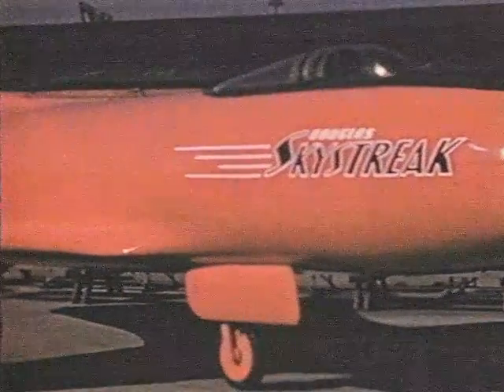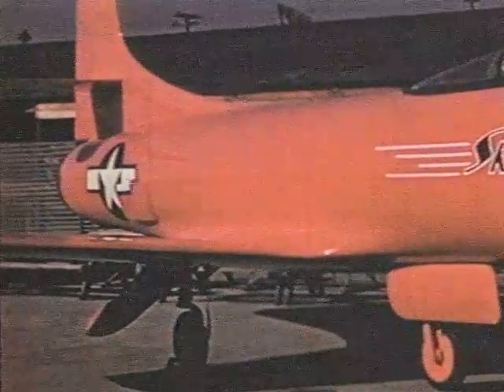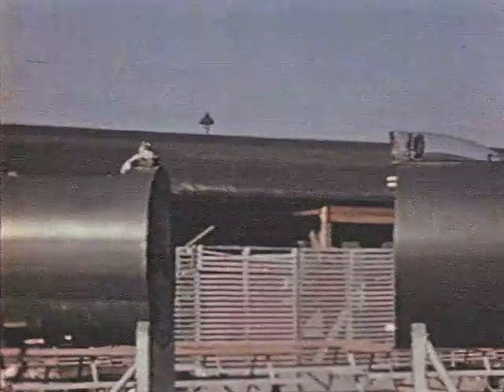The unique research and dramatic values of the Sky Street attracted representatives of the press as well as the armed forces to this first public viewing. Everyone is interested in this revolutionary research airplane, not only in what it might contribute as a transonic flying test tube.